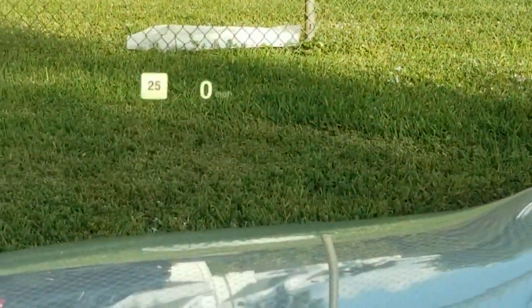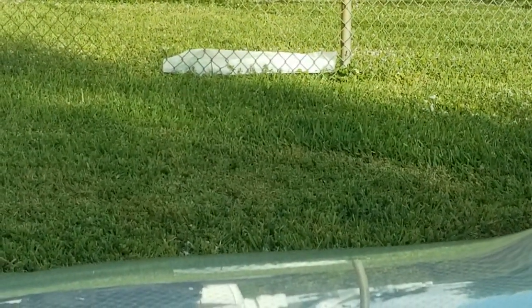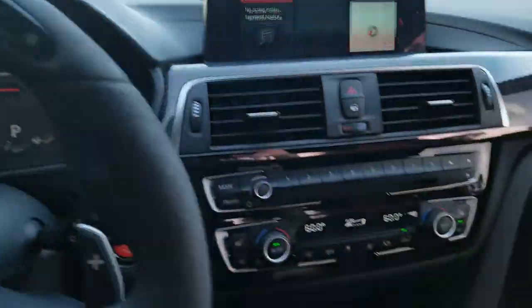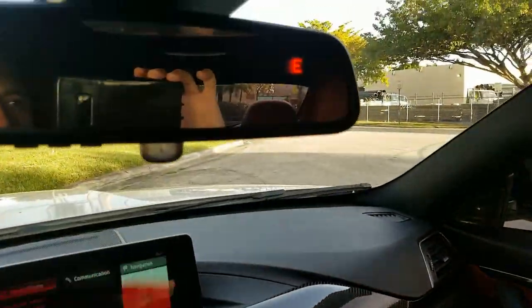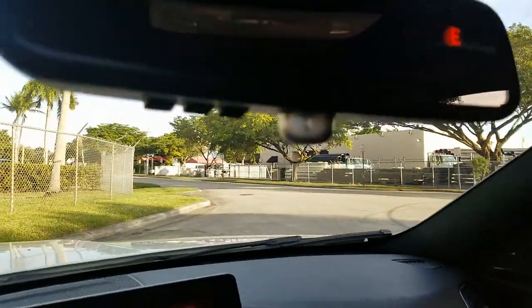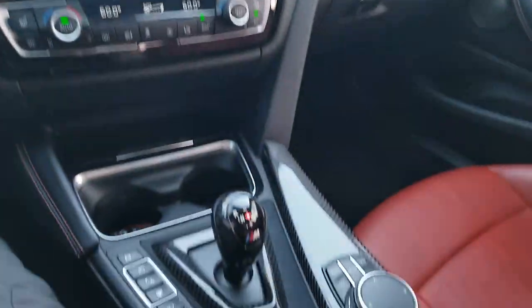This one also has a heads-up display — you can see there, it's flashing. It tells you the miles per hour and how fast you're going. Very cool. It has a compass built into the mirror. Garage door openers right here, programmable.